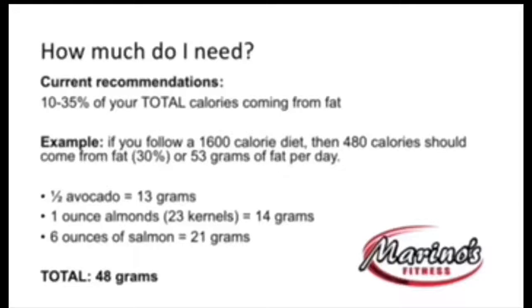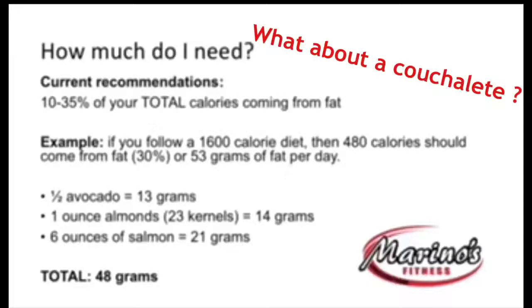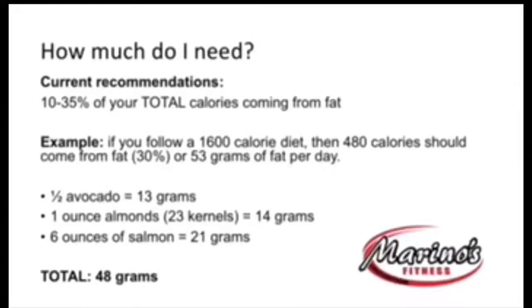So how much do you actually need? I tend to recommend 30% of your calories coming from fat. The current recommendations are 10 to 35% of your total calories from fat, but it all depends on your sport — whether you're more of an endurance athlete versus a weight training athlete. I like to stick with 30%. In this example, out of a 1,600 calorie diet, you need at least 53 grams of fat per day. Try to get the heart-healthy fats and not the saturated fats.